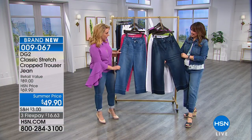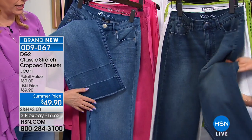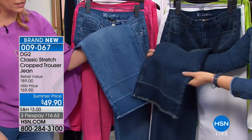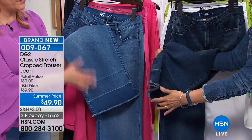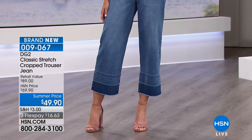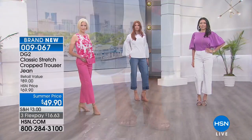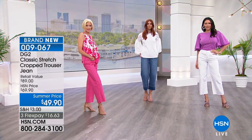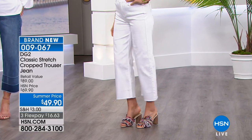So this one is called chambray, and then here's the indigo — you can see the difference. It's got a very cool vintage look. This is really a way to update and modernize your wardrobe, be on trend without being too much.